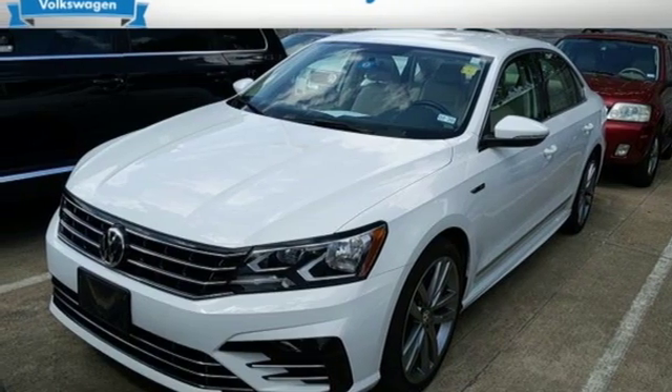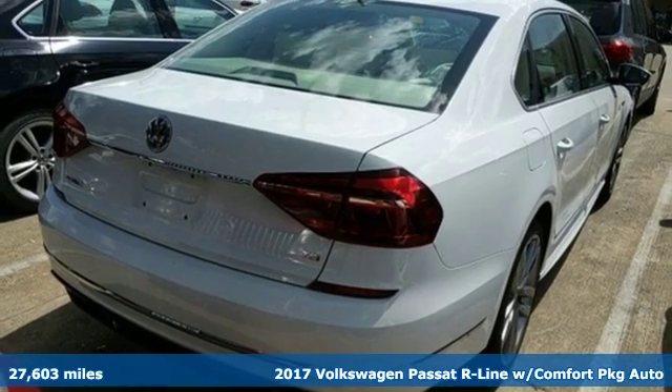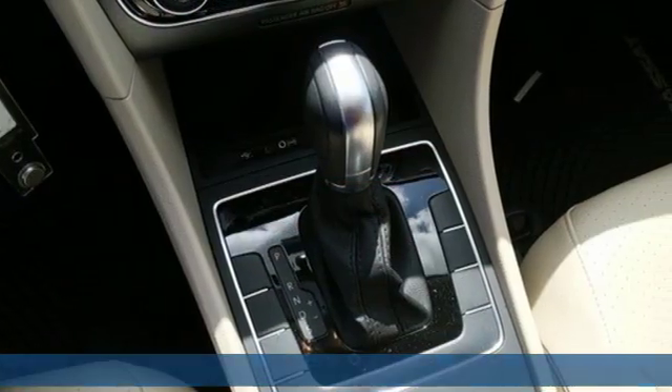Here's a 2017 Volkswagen Passat. Family time picks up a few more fans in this Passat. Get ready for an impressive combination of features.